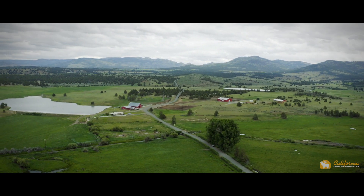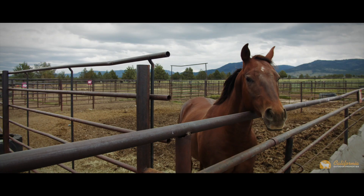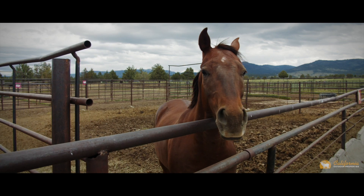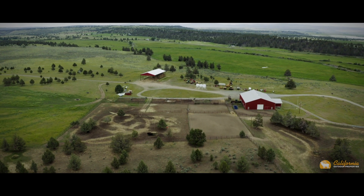Included in the eastern portion of the ranch are three ponds and three wells. It also houses the full cattle handling facilities, including pipe corrals, chutes, a 600-cow feedlot, and a state-of-the-art headquarters.